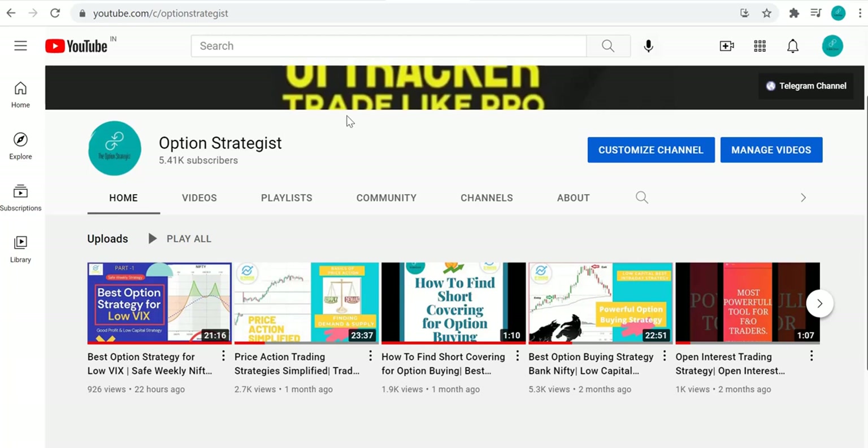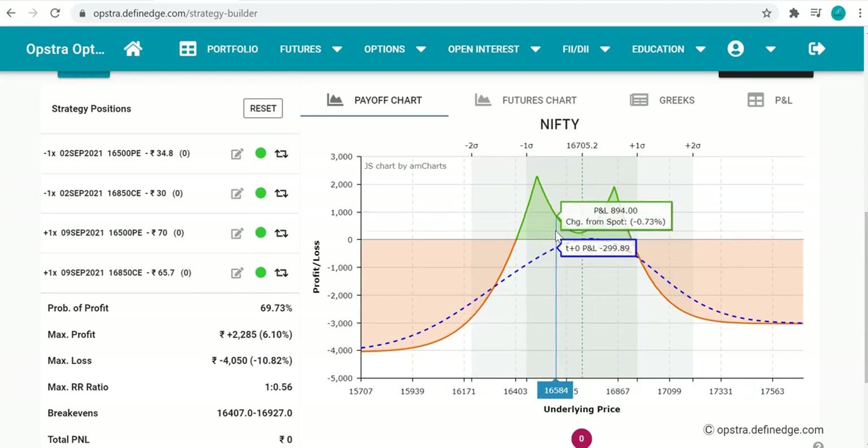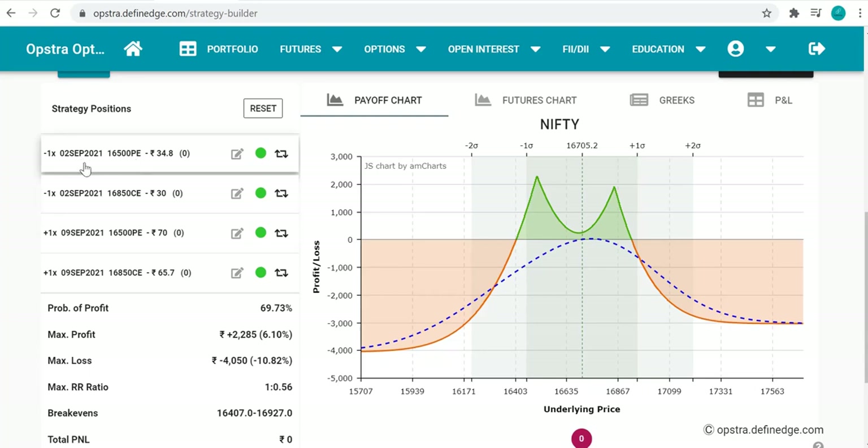Let's start. This is the classic calendar strategy we showed yesterday. On the 2nd September expiry, I have sold one 16,500 call and one 16,500 put at 30 each — this becomes our strangle range. Then for the calendar leg, on the 9th September expiry, I have bought the 16,500 put and the 16,850 call at the same strikes.